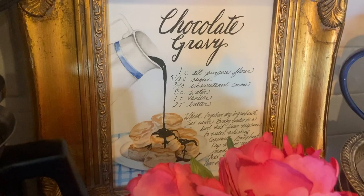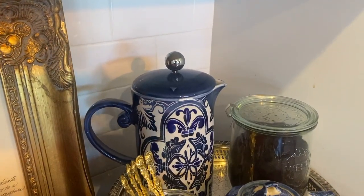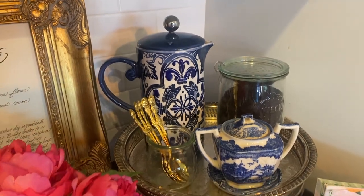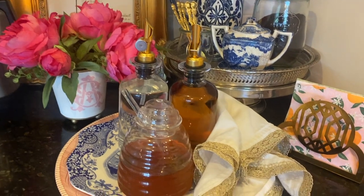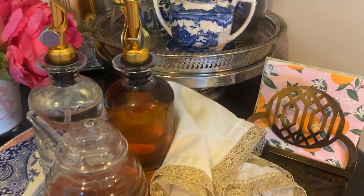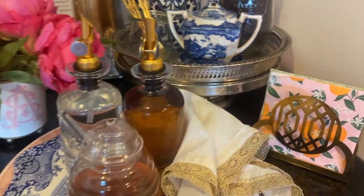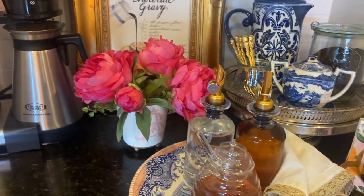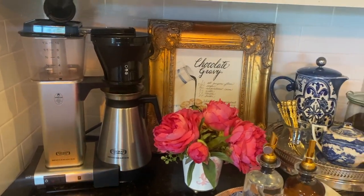I was able to fit most of the things I need to make my morning coffee in this little space. I did not get my milk frother over here — there just wasn't a space for it. So that will stay on the island behind me, and I'll just froth my cream back there and that'll be fine.